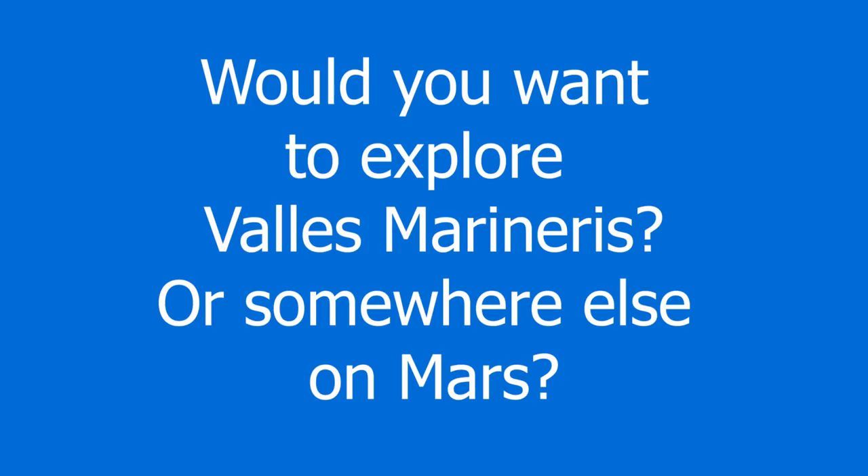With all that being said, I want to pose a question: would you want to go to Valles Marineris if you were on a crewed trip to Mars, or would you rather go somewhere else on the surface? Let me know in the comments below. A big thank you to those who support me on Patreon and help make every one of these videos happen. Thank you for watching, and I hope to see you in the next one.